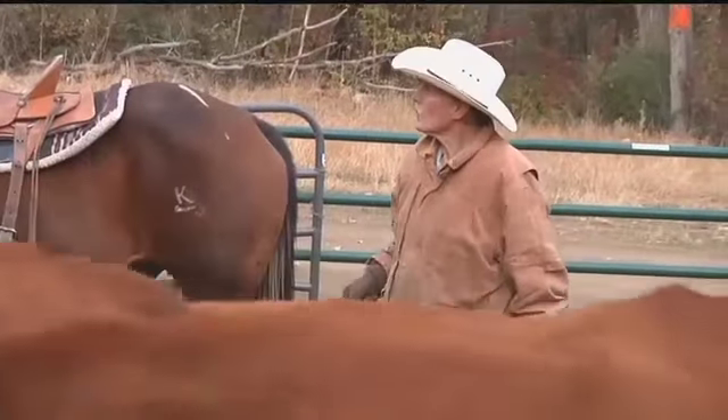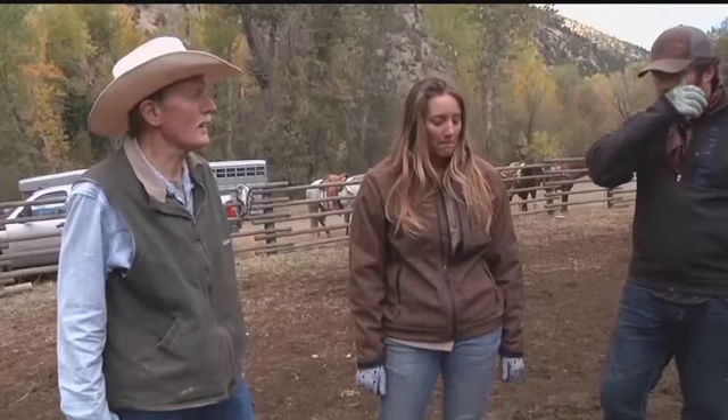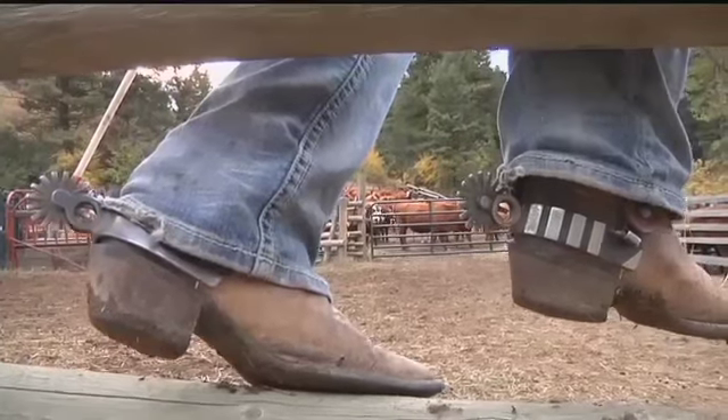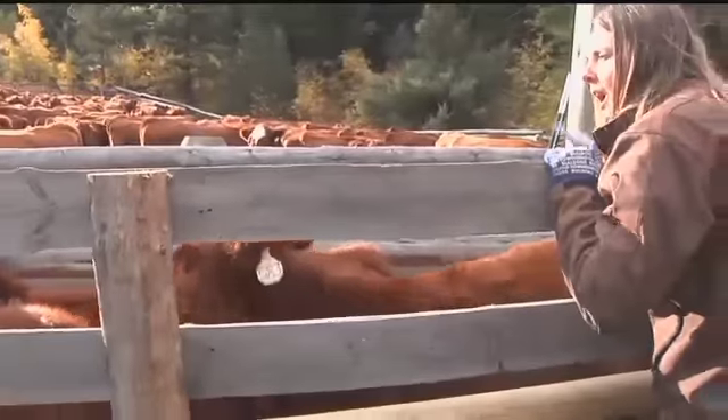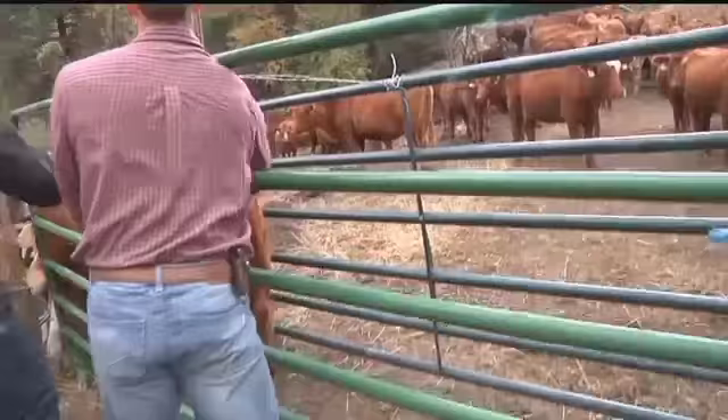Siobhan said ranching takes a strong team effort. Build a chute — yeah, we'll try that. Over the last 150 years, there are some things that do stay the same. Kelly said this lifestyle takes good old-fashioned hard work — traditions the Flynn family have kept for 150 years.